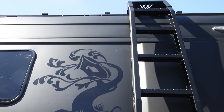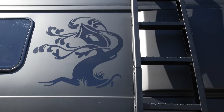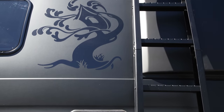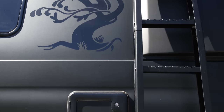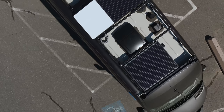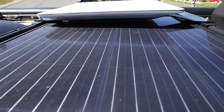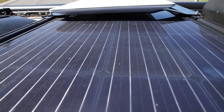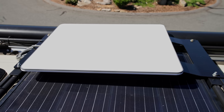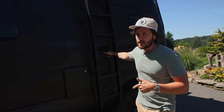Another aftermarket addition is this Backwoods Adventure Mods ladder, similar to the front bumper. To access the roof—up on the roof we have all kinds of interesting stuff. We have solar panels that will add power to the lithium batteries inside. We also have a Starlink mobile unit, which connects to satellites on the roof and remains connected to satellites—whether or not it works remains to be seen.